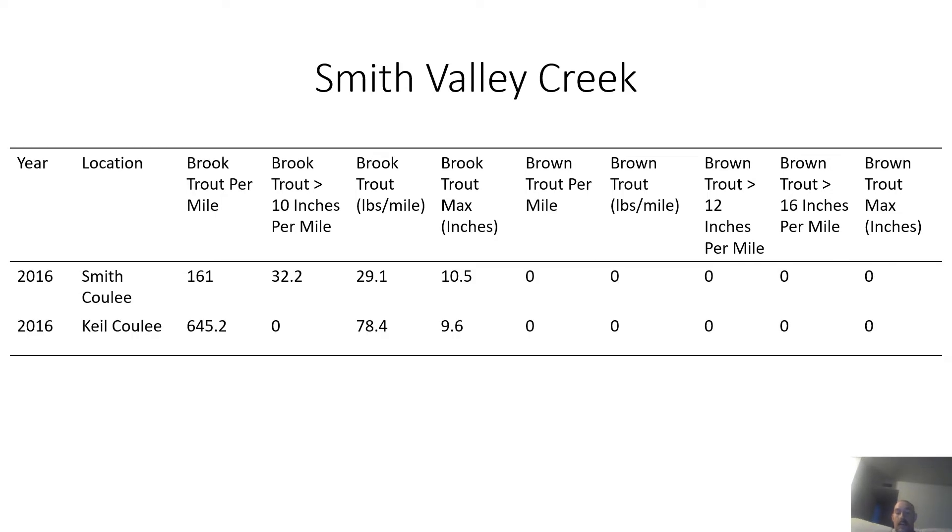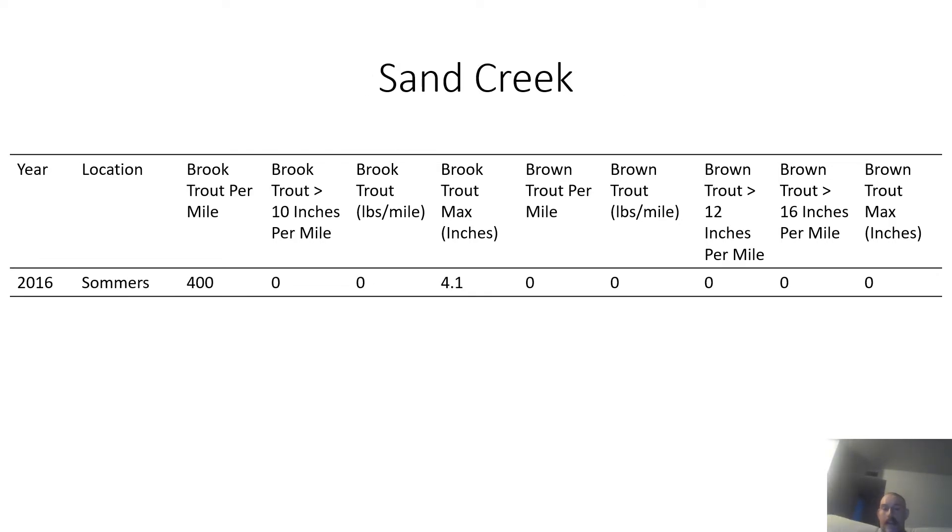Smith Valley Creek has quite a few brook trout and was surveyed twice in 2016. The largest brook trout was 10.5 inches. Sand Creek was surveyed once in 2016 and has a good population of brook trout, but all the brook trout are really small.